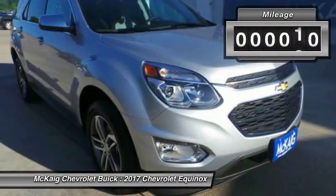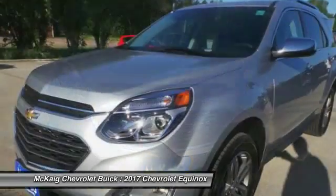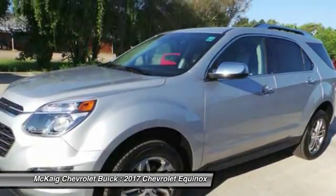This vehicle has less than 100 miles. Here are some of this vehicle's great options: remote engine start, keyless entry, backup camera, leather-wrapped steering wheel, power steering.